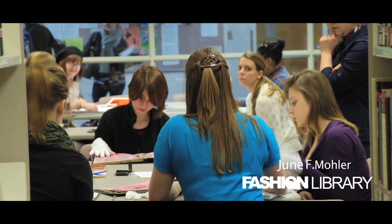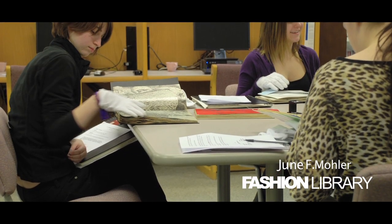Please come see us at the Fashion Library and let us know how we can assist you to get inspired.